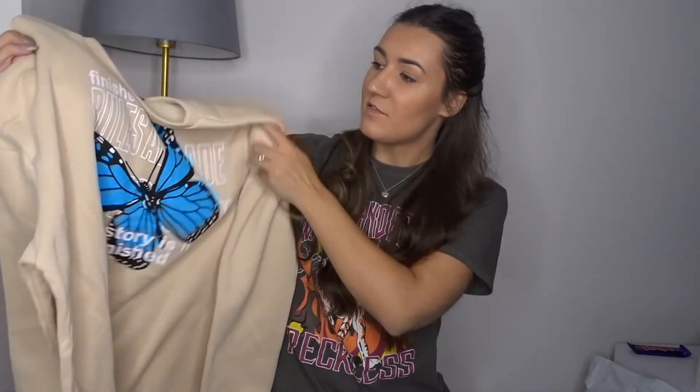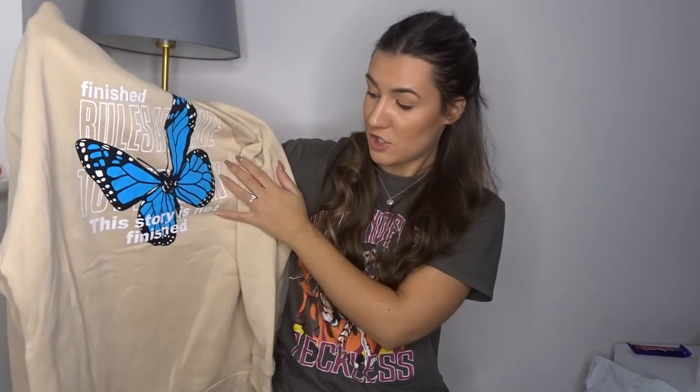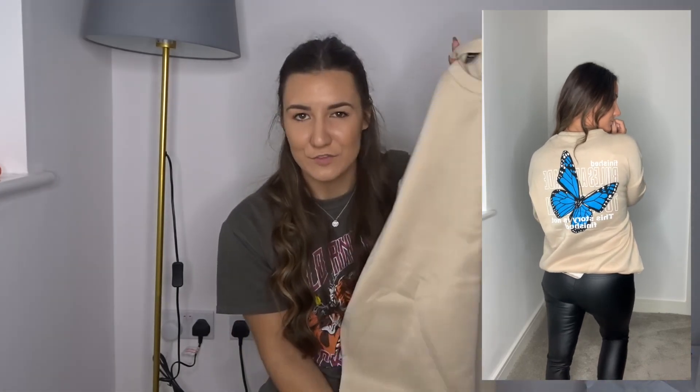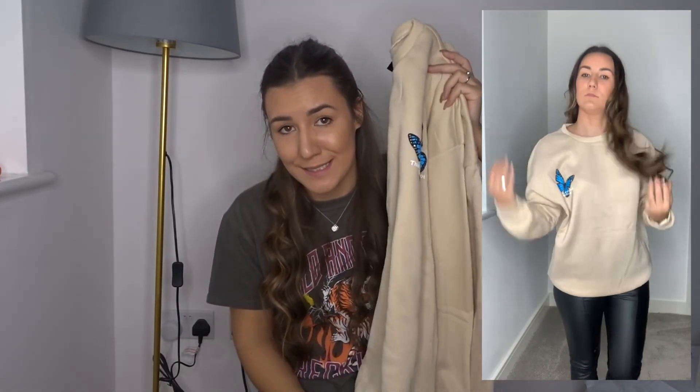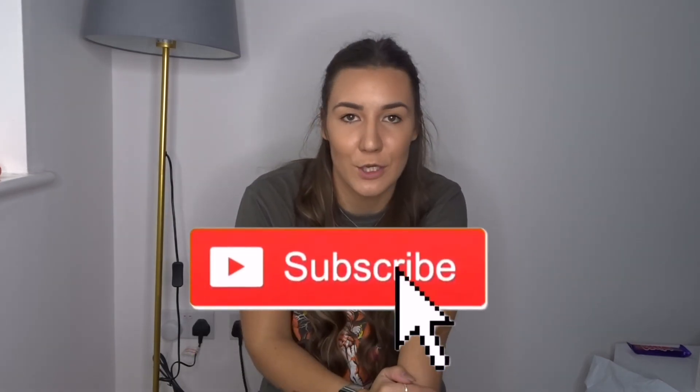The material feels the same as the cream hoodie I wasn't keen on, but since it's on the outside I can deal with it. I bought it because I loved the cute little butterfly on the front, but the back is my favorite — it's got a massive butterfly and writing that says 'finished rules are made to be broken' and 'this story is not finished.' There were loads of similar jumpers with different writing and butterfly placements. I got this in a medium for £9.99 — it's a bargain, it'll keep me warm and I love it. That is my haul done! Let me know what other shops you want me to do hauls from — see you in my next video!